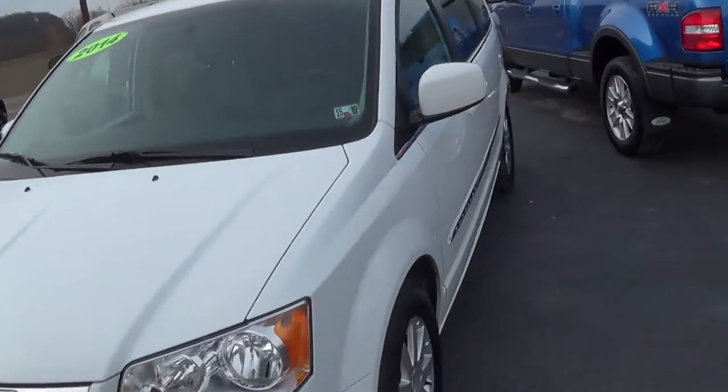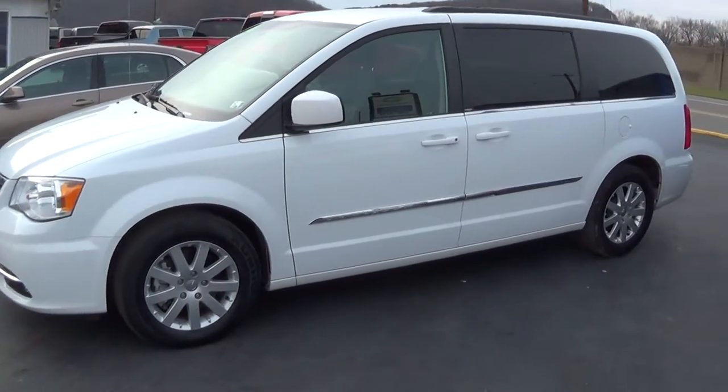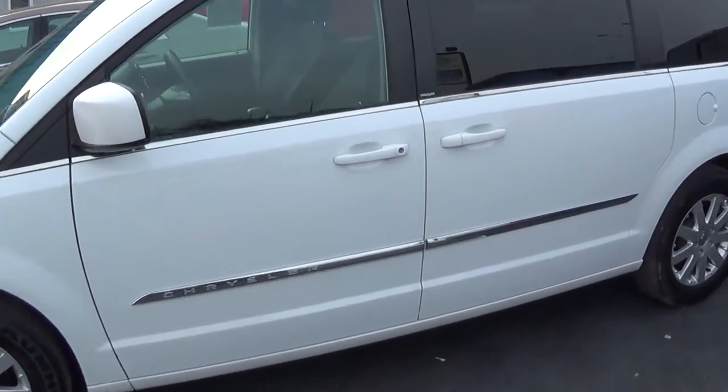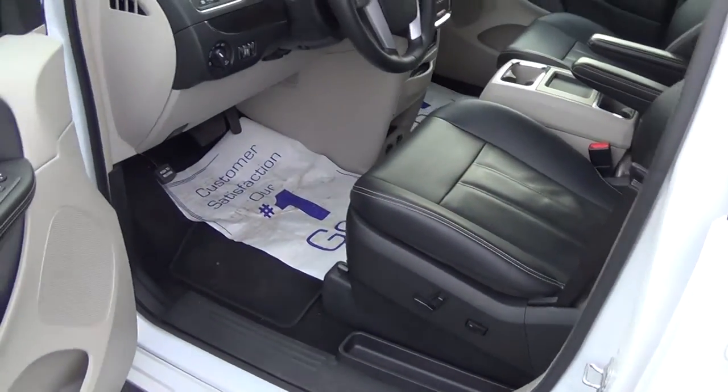Not just soccer moms anymore — we got soccer dads. You would love this vehicle. It comes loaded with equipment. Very nice in the white color. This vehicle comes fully powered with stow-and-go seating.